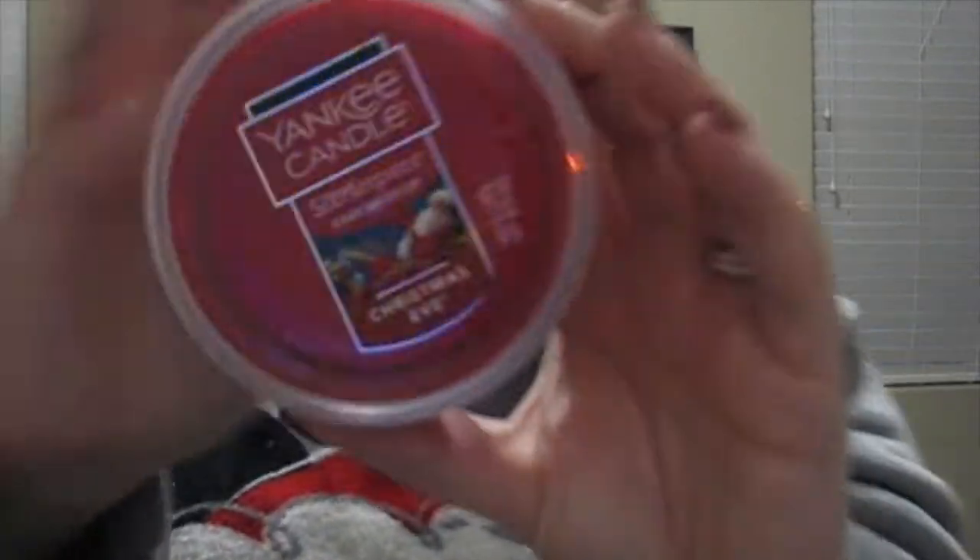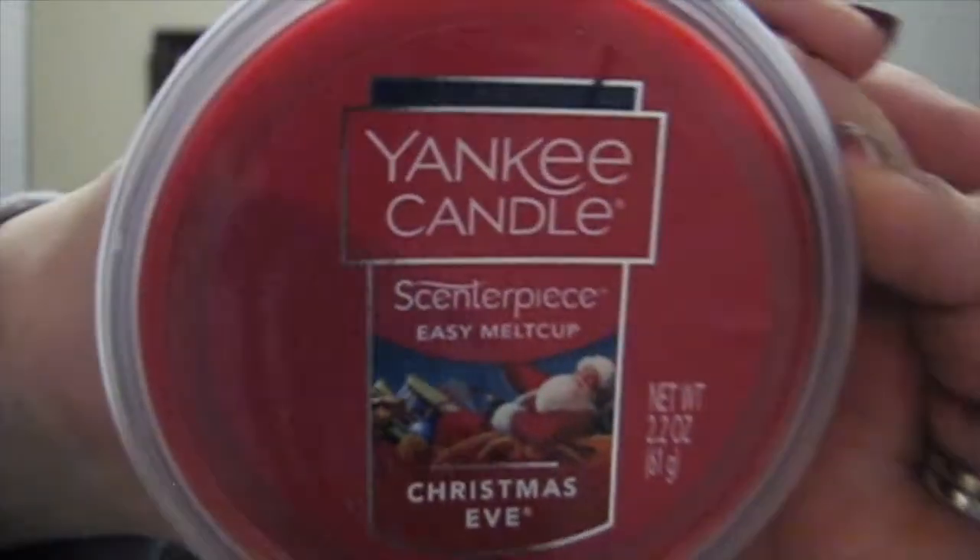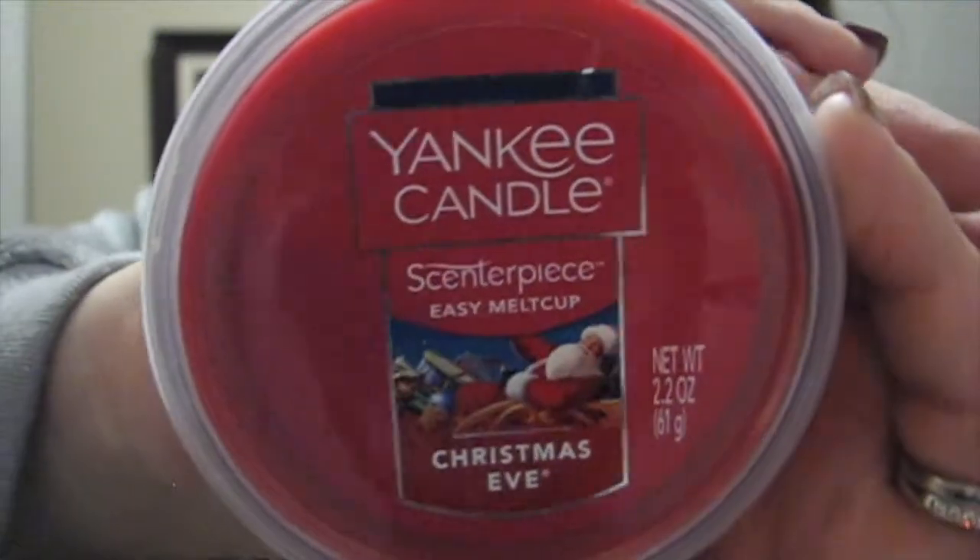Next up I have the Christmas Eve wax melt by Yankee Candle, which is one of my favorite scents ever. It's kind of personal to me because my birthday is on Christmas Eve, so anything labeled Christmas Eve I have to have. It smells fruity and it's been around forever — I'm sure you've smelled it. It's just one of the best smells ever.